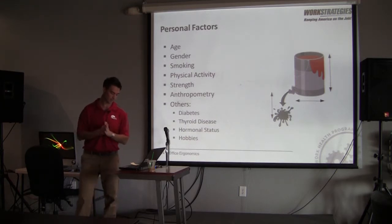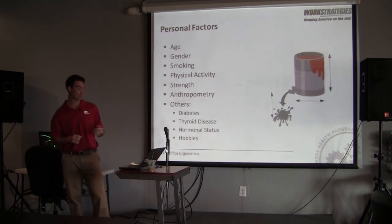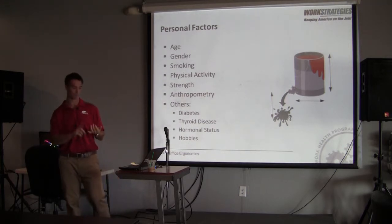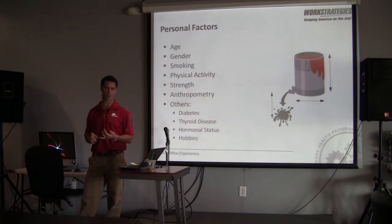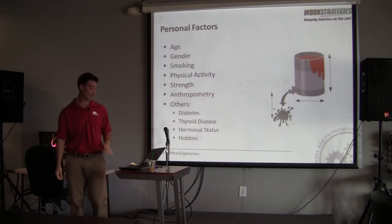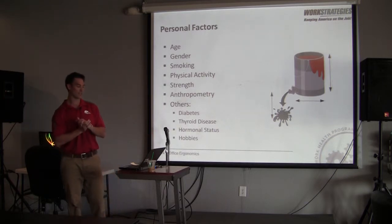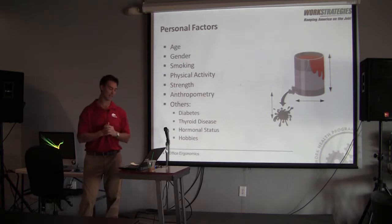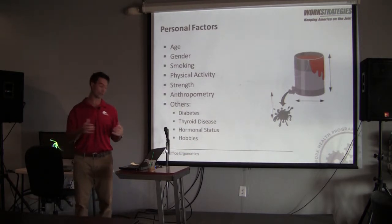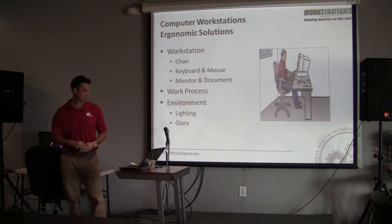Physical activity and strength also play a role, as does anthropometry — your measurements, weight, and height. Other factors include diabetes, which decreases your ability to heal, thyroid disease, hormonal status, and hobbies. Your body doesn't care whether you're sitting at a desk here or at home. If you're here for an entire workday and your neck is under stress, and then you go home and sit at the computer again, that adds to the cumulative load.